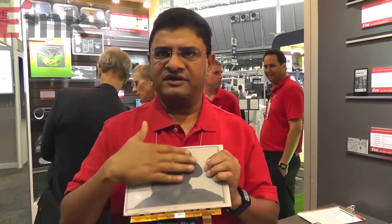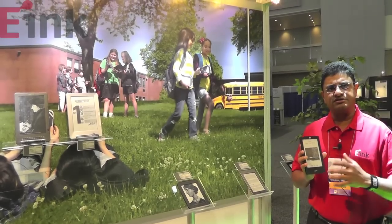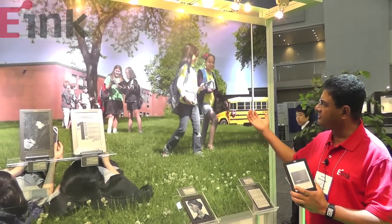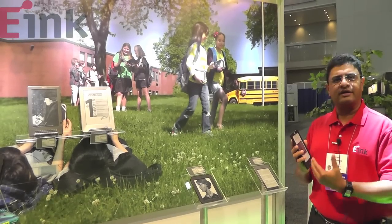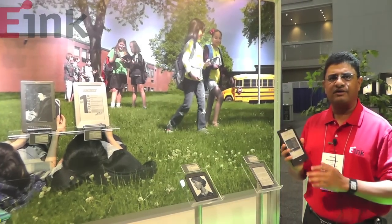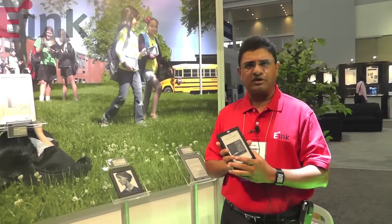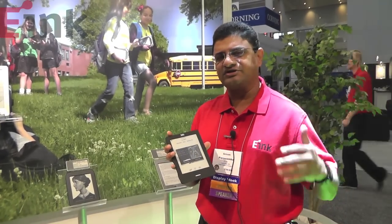e-Ink has been very successful in e-readers used for leisure reading, and we are now able to offer e-Ink's technology in e-readers used primarily in the education environment. You can see in the backdrop kids using these devices. The advantage of our technology is it does not strain the child's eyes, unlike technologies that emit light directly into children's eyes. It's used outdoors as well as indoors, and it's very rugged. We're looking not just at a device that replaces one or two textbooks, but an entire library — so the child carries their library in their backpack, with access whether they're at home, outdoors, or in the classroom.